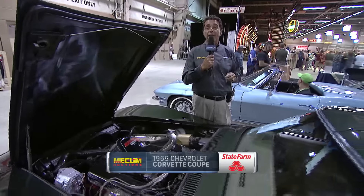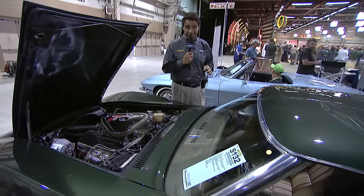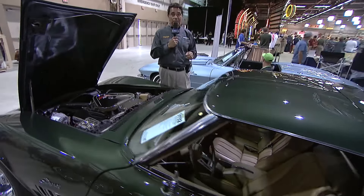Now it wasn't the fastest Corvette I ever owned, but that day I felt like Don 'the Snake' Prudhomme. And that's our State Farm Tread Talks.